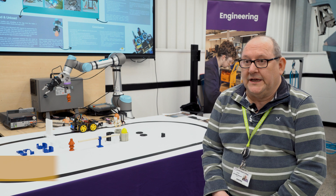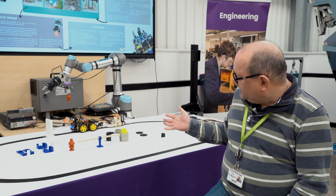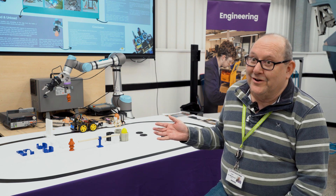My name's Jim McCauley and I'm currently studying for a BSc in Integrated Technologies Engineering, and this is our project for the Integrated Technologies module.